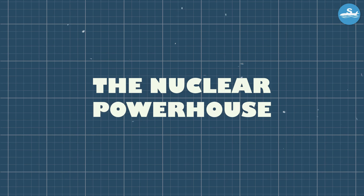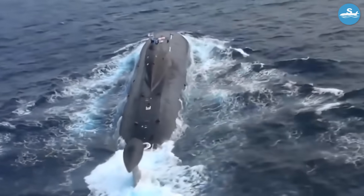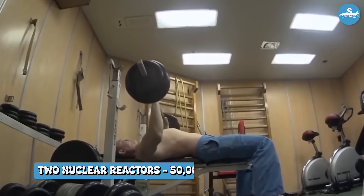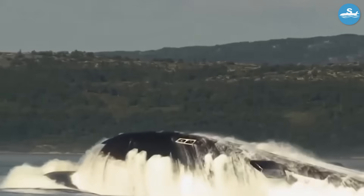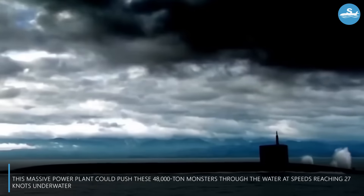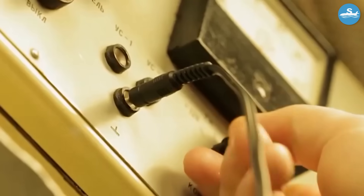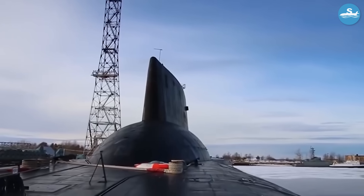Powering these underwater giants required incredible engineering. Each Typhoon-class submarine housed two nuclear reactors producing 50,000 horsepower each — enough power to supply electricity to a small city. This massive power plant could push these 48,000-ton monsters through the water at speeds reaching 27 knots underwater, faster than most surface ships. The nuclear fuel lasted for years without refueling, giving these submarines virtually unlimited range.